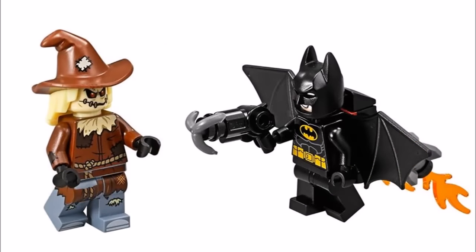The Scarecrow minifigure has its proper outfit unlike the pizza gear he had in the first wave of sets. His hat and hair piece is the same piece from the Scarecrow in last year's Scarecrow Harvest of Fear, but it's great this cool villain is in a cheaper set. Batman is in his usual yellow and black suit and comes armed with a grapple gun, though oddly it doesn't look like he has his new yellow belt piece, which is a shame — we're hoping this changes before the set releases.